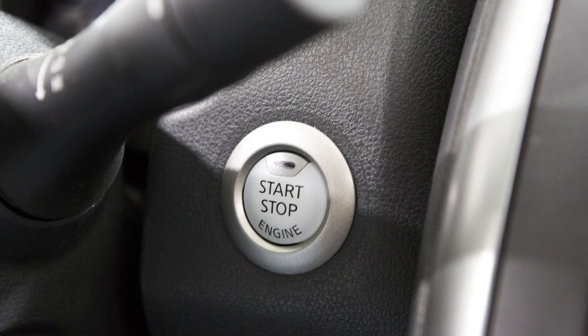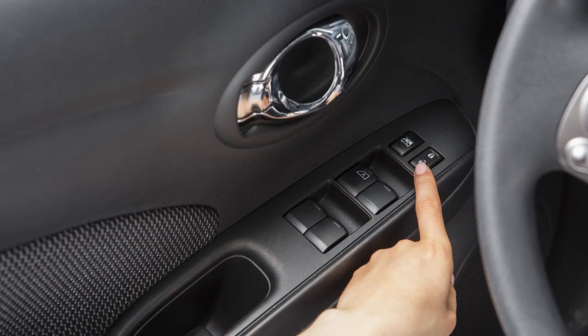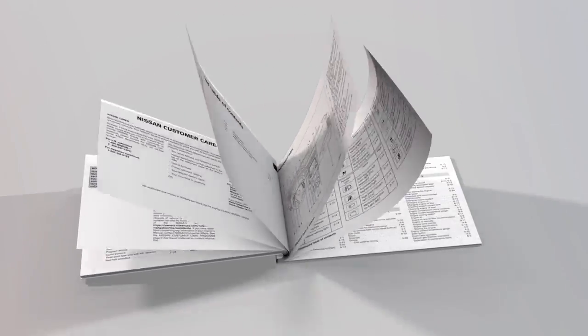To unlock a door manually, use the inside lock knob or the driver's or passenger's power door lock switch. Please see your owner's manual for important safety information, system limitations and additional operating information.